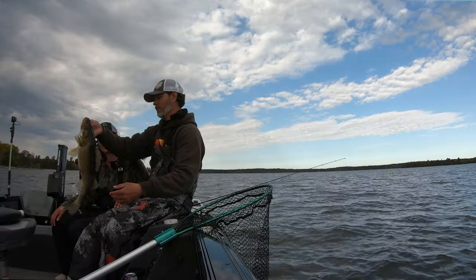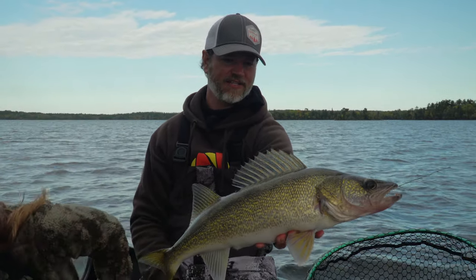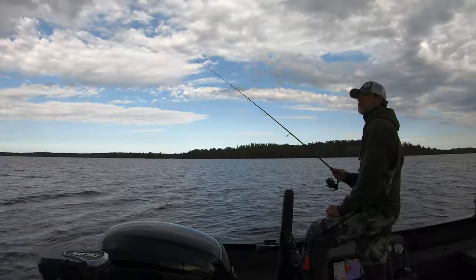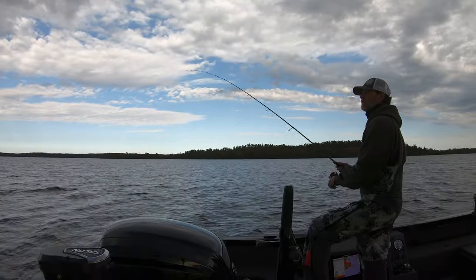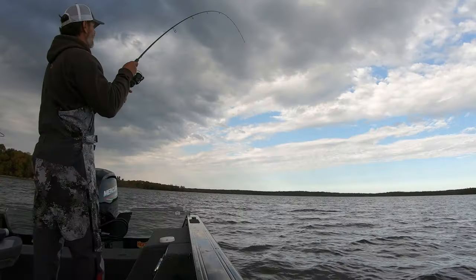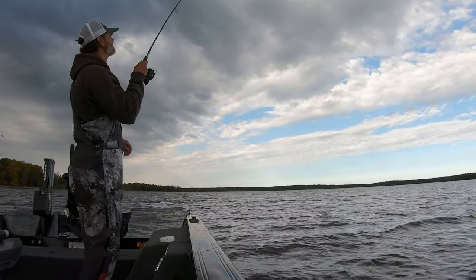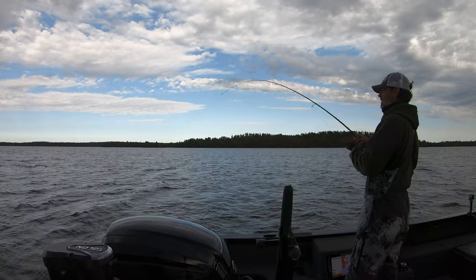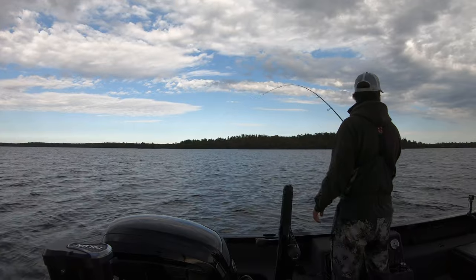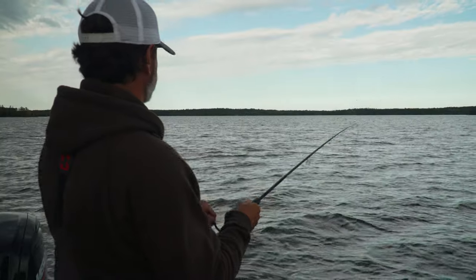Big females like this — you've got to go back. Make sure you handle her with care. Big, big walleye. Soon as that jig hit the bottom — the old classic double — and that fish was on.